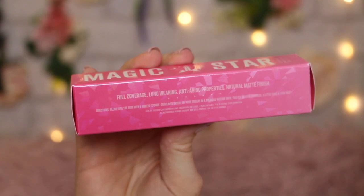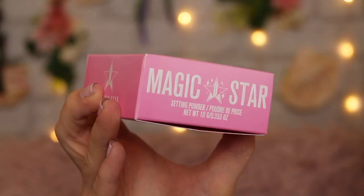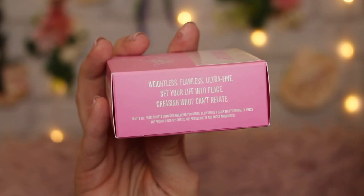The claims on the concealer are that it's lightweight, blendable, covers blemishes, dark circles, and discoloration for a natural satin matte finish. Hopefully it won't be too drying on my under eyes since they're rather dry. It's also supposed to have a smooth formula with anti-aging properties that glides over the skin for effortless application. The powder is supposed to be an ultra-fine setting powder designed to blur imperfections, keep oil at bay, lock makeup in place, and give an ultimate airbrushed effect.